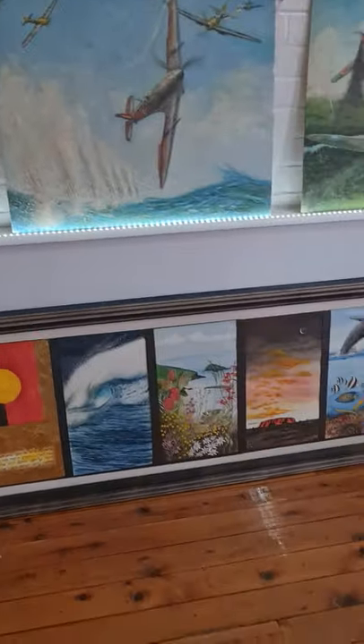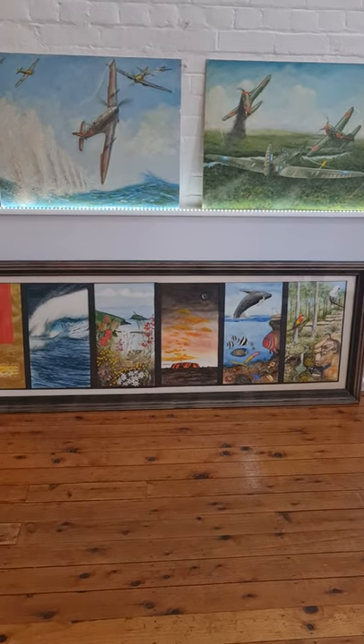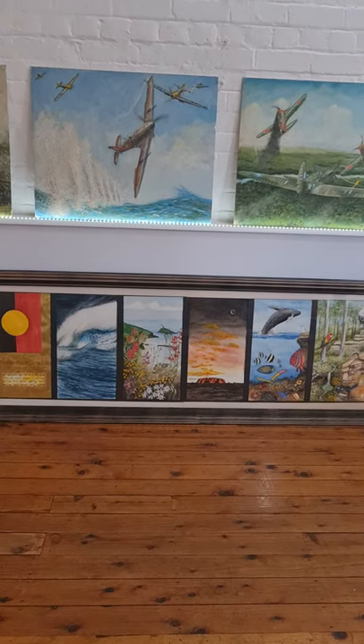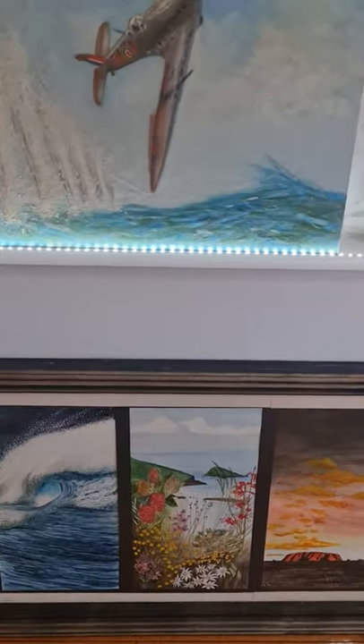And then we have this lovely piece that is Jim's acknowledgement of the people of this land, and the land itself — the animals, the sea. And Jim's favorite: the flora and fauna.